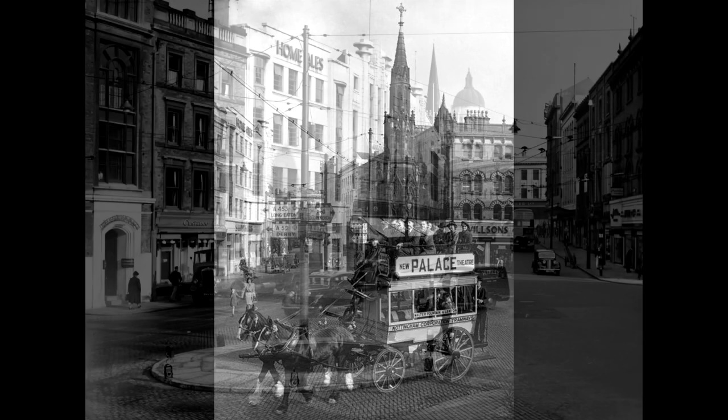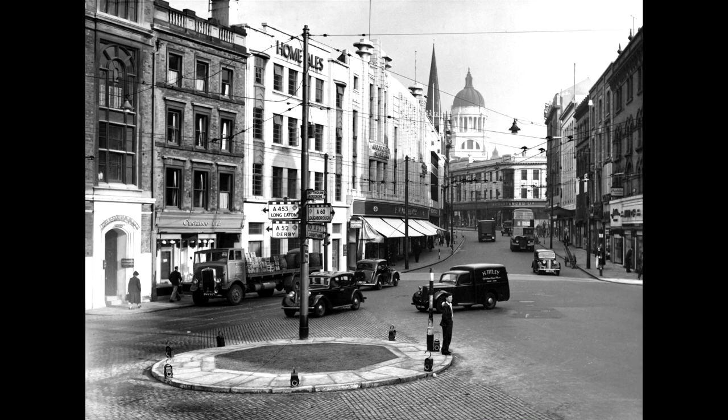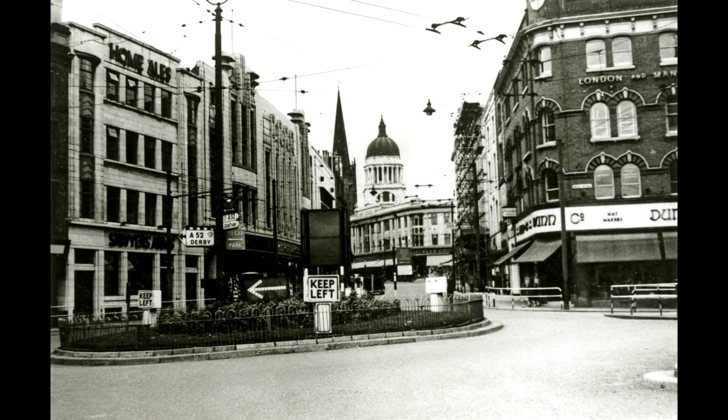Interestingly, the following relics were found when the Walter Fountain was demolished: a glass jar containing copies of local newspapers, coins, documents, and pieces of Nottingham lace from the 1860s.